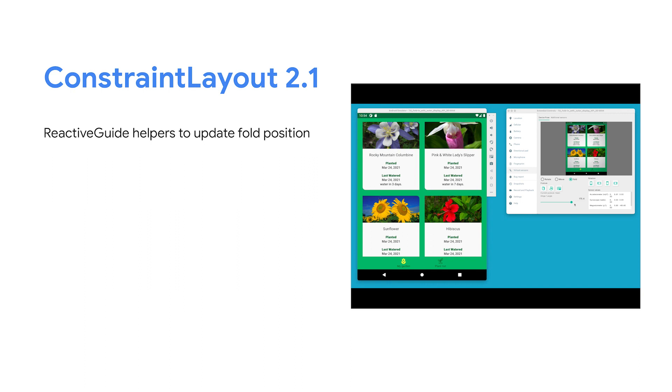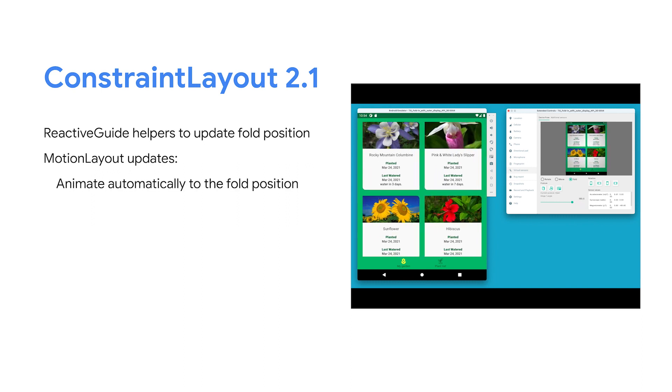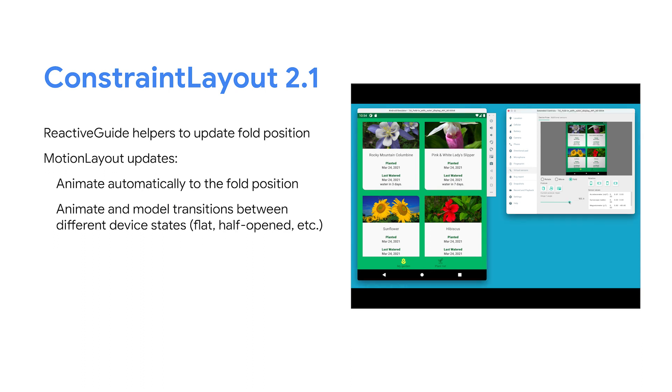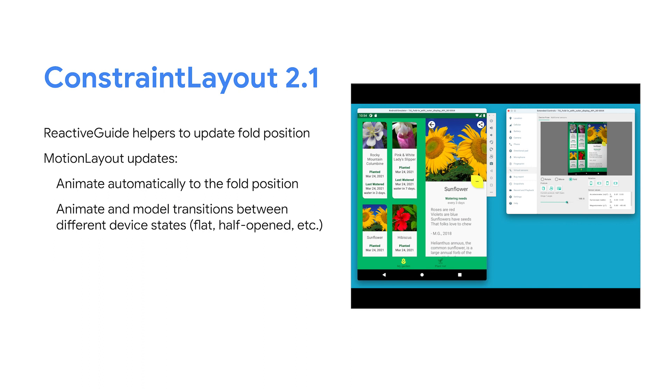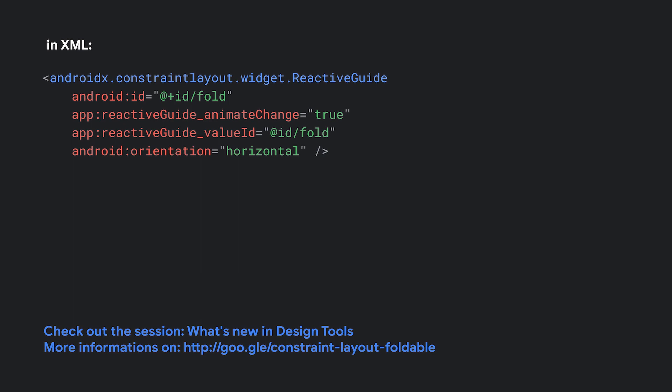Adjusting your UI can be tough, but ConstraintLayout 2.1 has a bunch of new features to make this much easier. Version 2.1 introduces the ideas of shared values and reactive guides, which allow you to inject the position of the fold at runtime. From here, your layout would adjust to the reactive guide just as it would with a normal guideline. Motion layout also has updates to allow you to automatically animate to the new fold position, as well as allowing you to easily model these different device states. In this example you can see this in action where the device goes into half-folded mode and the plant list slides in to allow the detail pane to be shown. Here you can see that we're looking at the display feature and its properties, then adjusting the reactive guideline as well as starting our layout animations. Check out the what's new in design tools talk for more ConstraintLayout information.